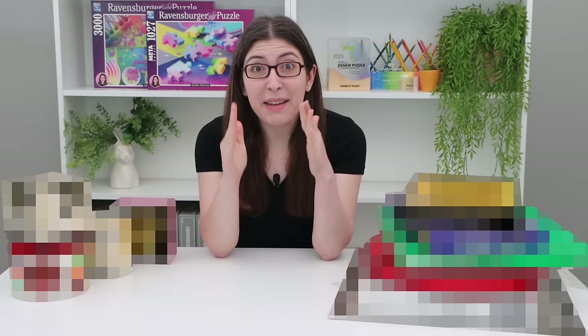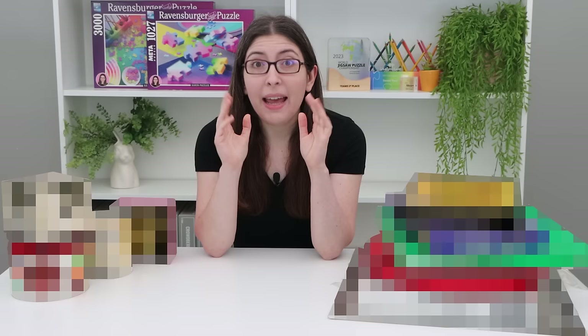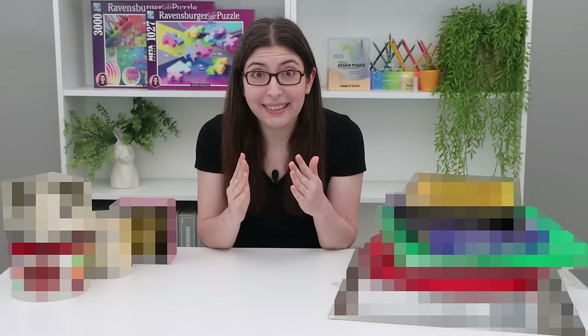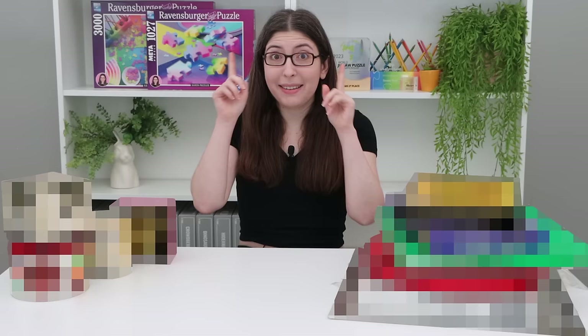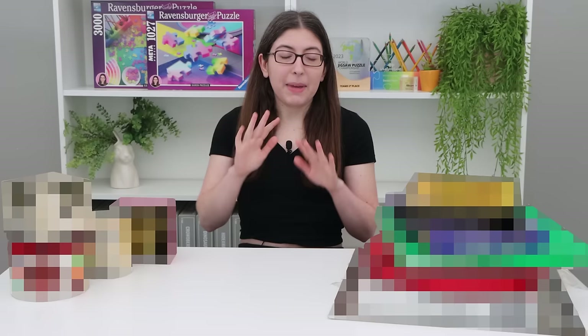I must be putting some good karma out into the world or something, because in this video are so many incredible holy grail puzzles. Some of them are from eBay, but a lot of them were sent in by you guys, from viewers. So this is a haul video, but it's gonna be a little different from my other ones.